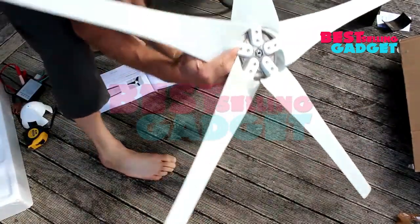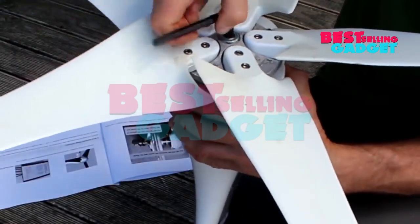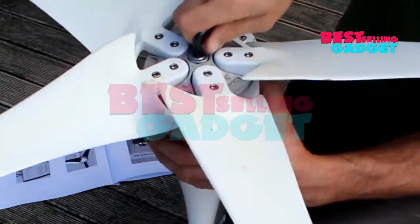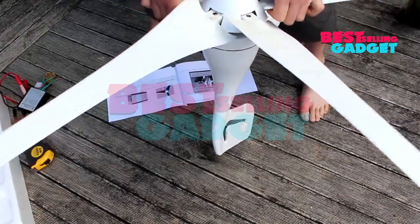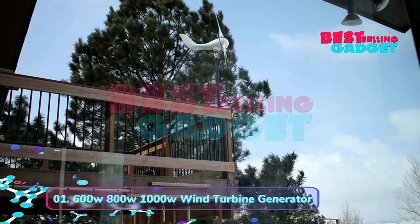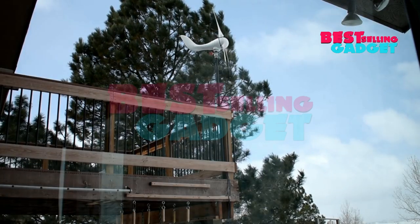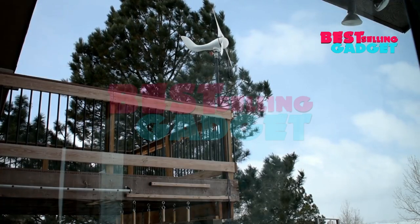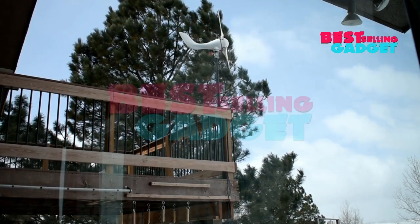Overall, the 800W wind turbine generator is a good option for people looking for a powerful, efficient wind turbine for a variety of applications. It is well-made and a good choice for both marine and land-based applications. Product number 1: 600W-800W-1000W wind turbine generator windmill, 12V-24V, home appliance camping free energy power generator with MPPT controller — a versatile turbine for off-grid power generation, charging batteries, and powering small appliances.